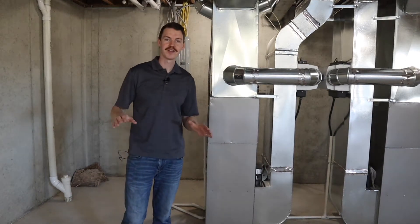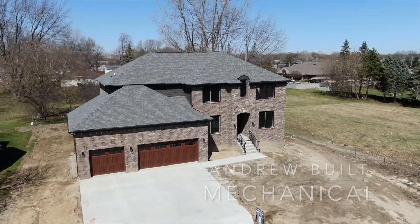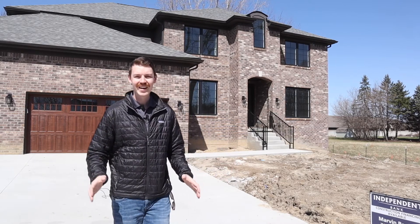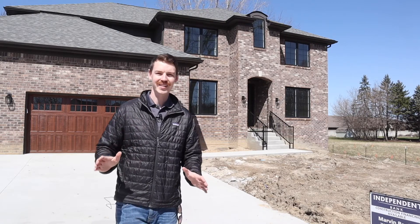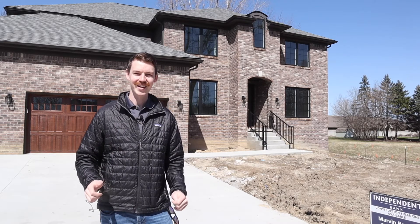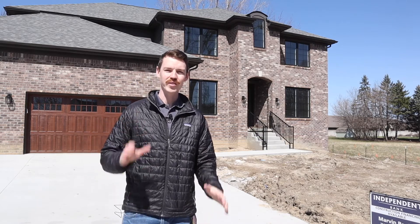Today we're talking mechanicals for a modern spec house. We're out here again at the spec house in Oakland County. I want to tell you a little bit about the mechanical systems because you want to get the stuff right from the get-go. You don't want to be stuck at the end of your project with systems that don't function. Take a look inside with me today and you'll see some of the items that are going to be great for future longevity of this house and for future-proofing for the homeowners that move in.